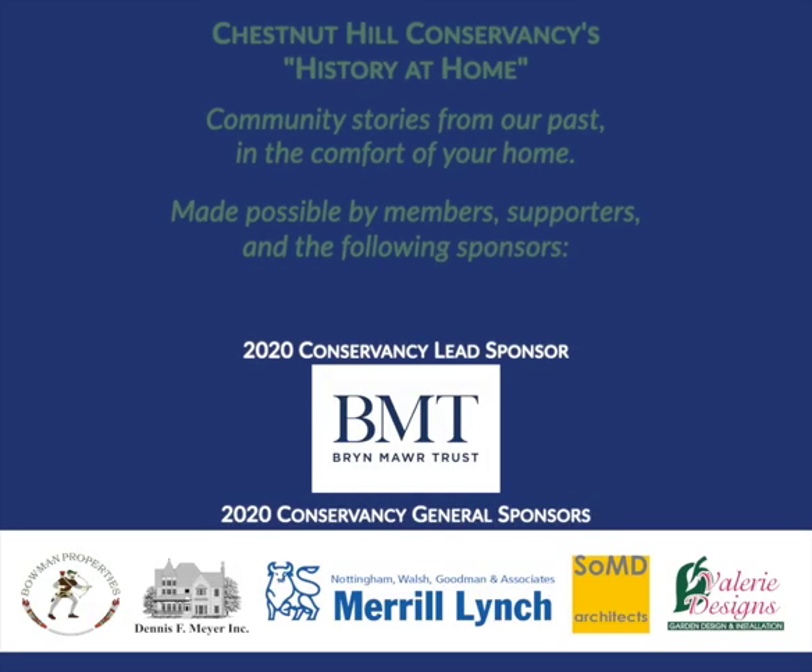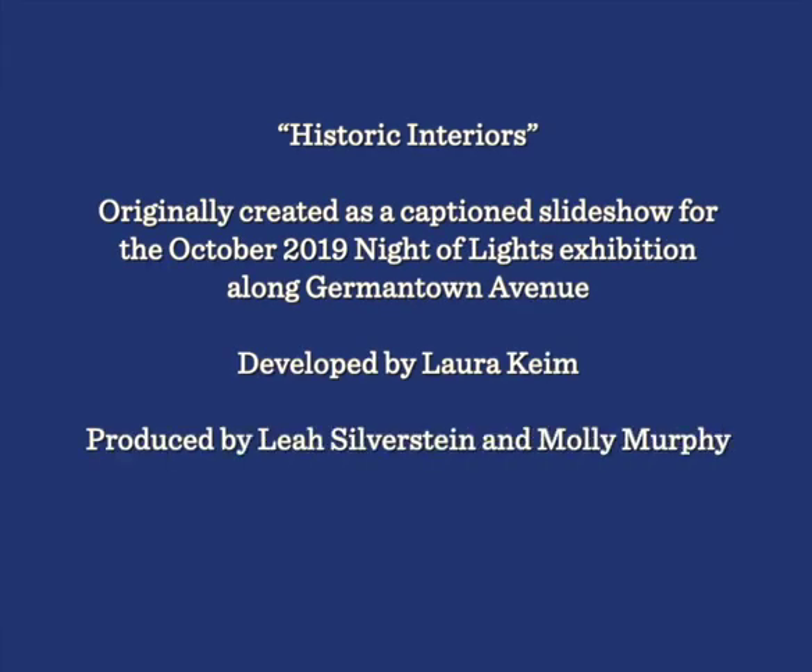The following presentation by the Chestnut Hill Conservancy is part of our History at Home collection of activities from our archives — community stories from our past in the comfort of your home. History at Home is made possible by our generous members and supporters, so thank you. This illustrated lecture entitled Historic Interiors was originally created as a captioned slideshow for the October 2019 Night of Lights exhibition along Germantown Avenue. Historic Interiors was developed by Laura Keim and produced by Leah Silverstein and Molly Murphy, with narration by George McNeely.